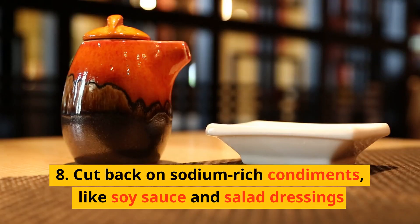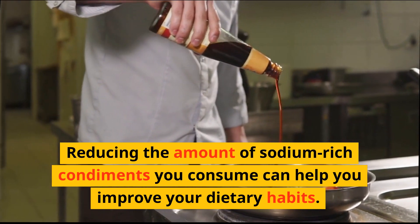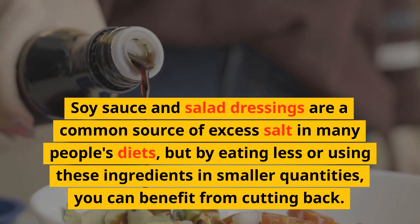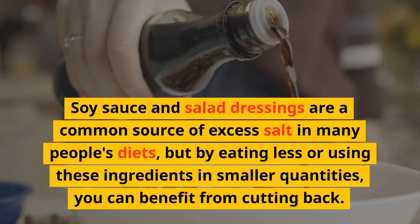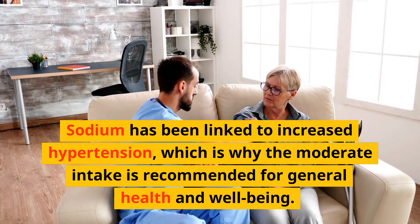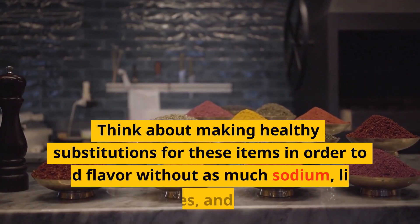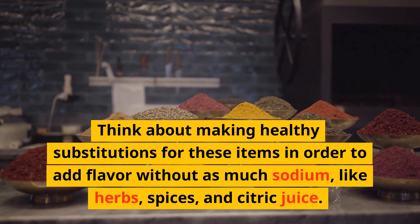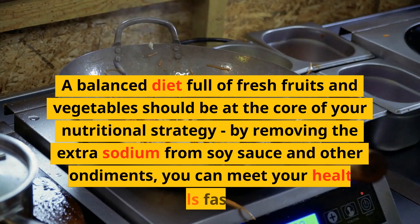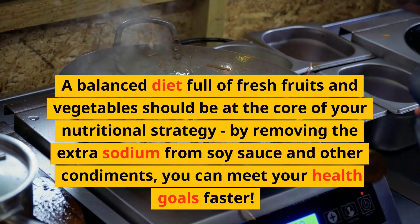Number 8: Cut back on sodium-rich condiments like soy sauce and salad dressings. Reducing the amount of sodium-rich condiments you consume can help you improve your dietary habits. Soy sauce and salad dressings are a common source of excess salt in many people's diets. Sodium has been linked to increased hypertension, which is why moderate intake is recommended for general health and well-being. Think about making healthy substitutions — like herbs, spices, and citric juice — to add flavor without as much sodium. By removing the extra sodium from soy sauce and other condiments, you can meet your health goals faster.